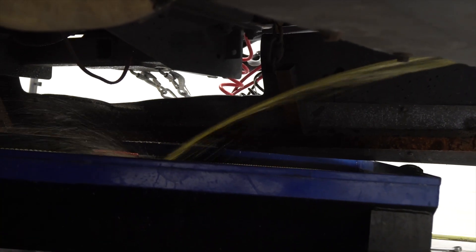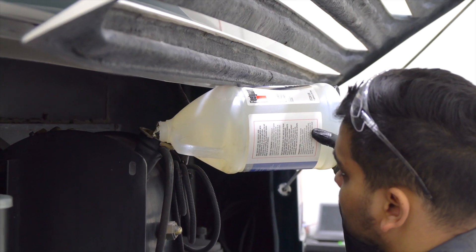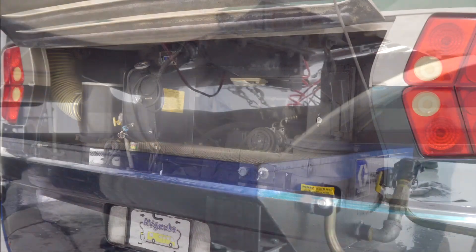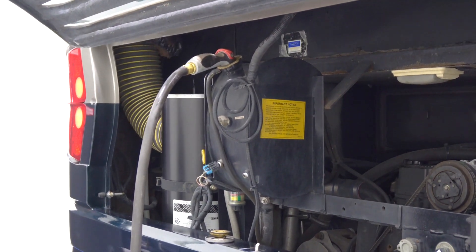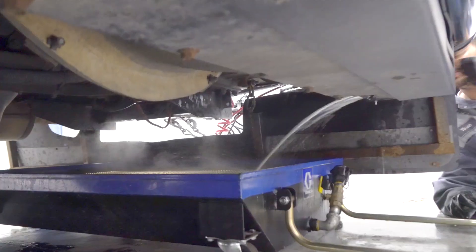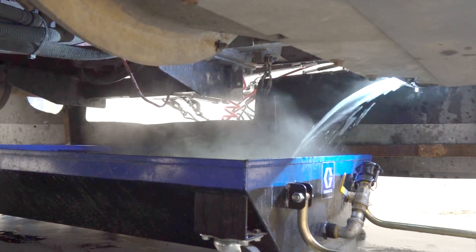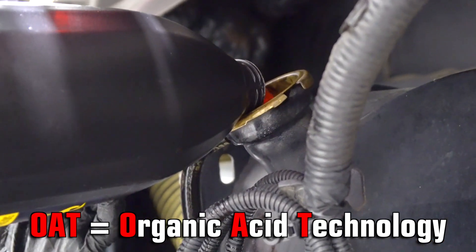It was also time to replace the coolant. After running a cleaning solution through the system, repeated thorough flushings clear out all of the old coolant. We'd always used the green coolant, figuring that what Cummins originally put into the engine was the best thing for it. But the technician taught us that coolant technology has improved since our RV was built 13 years ago. Red OAT coolant protects better, lasts longer, and actually costs less.